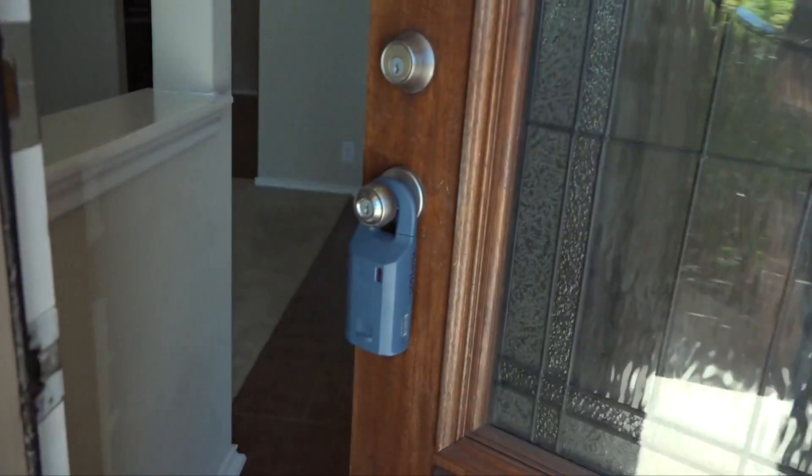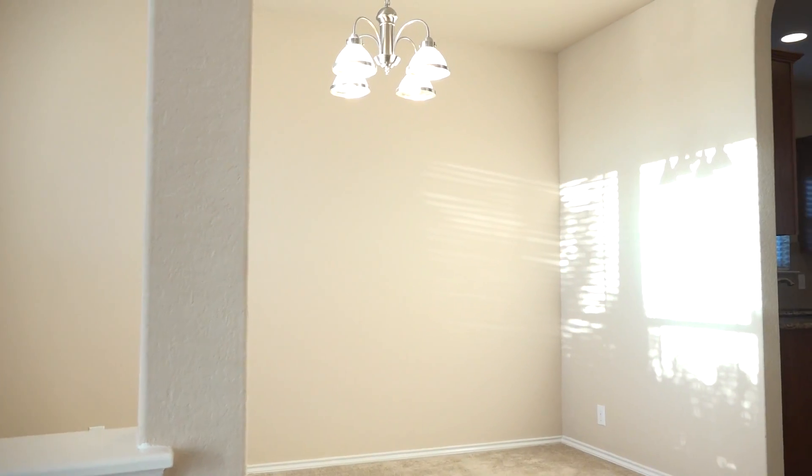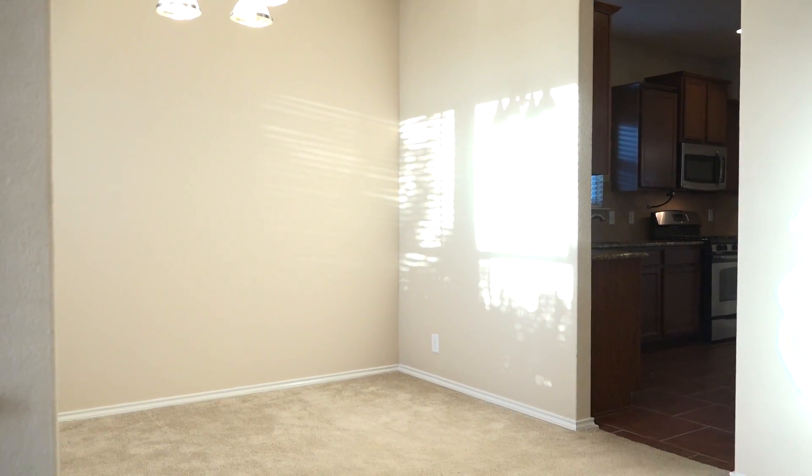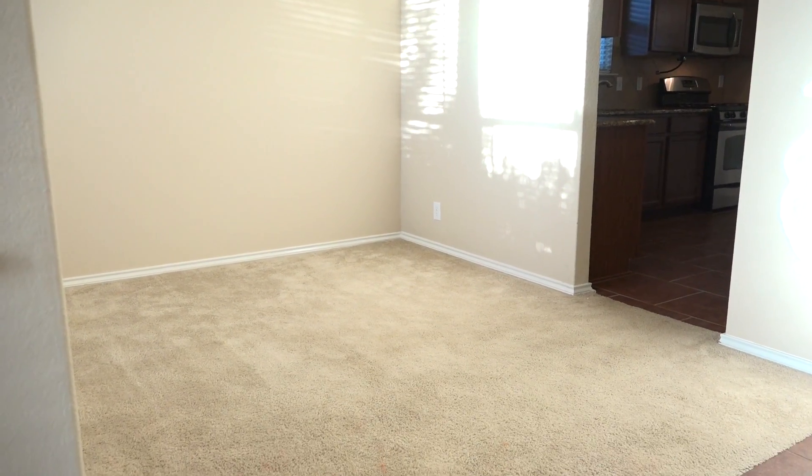As you enter the home you're greeted by lots of natural light. The formal dining room is at the front of the home. There's plenty of space here for a large dining room suite. This is also a great place for an office.